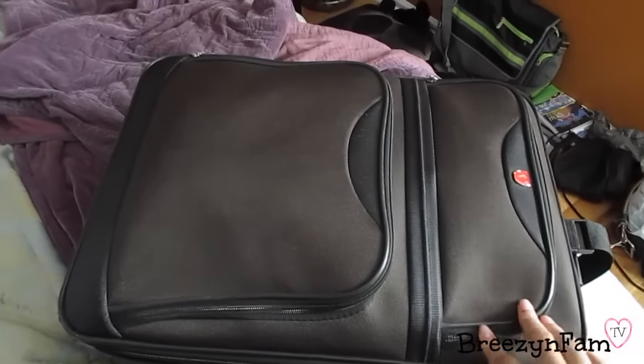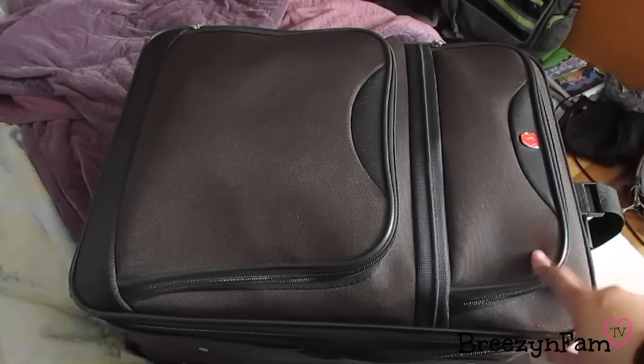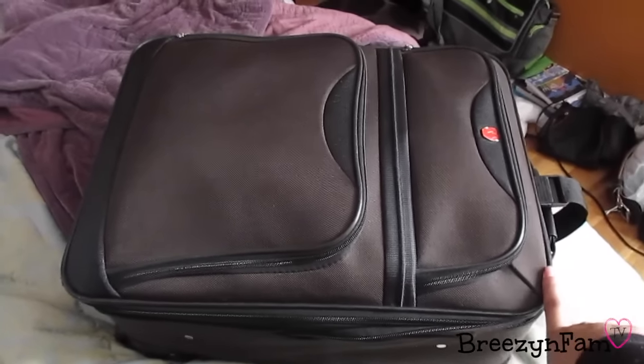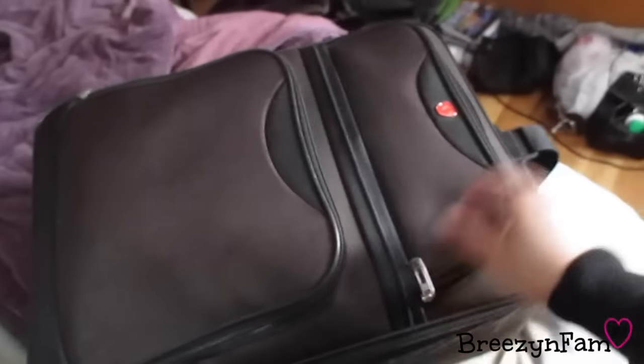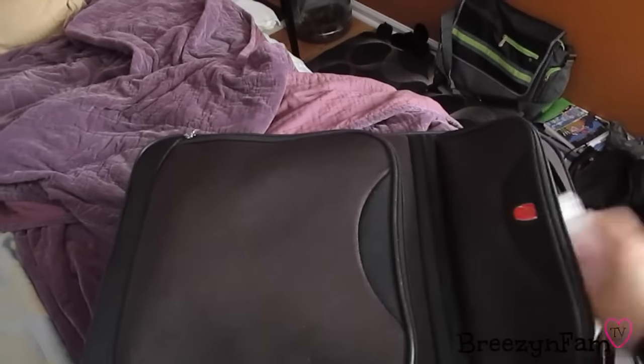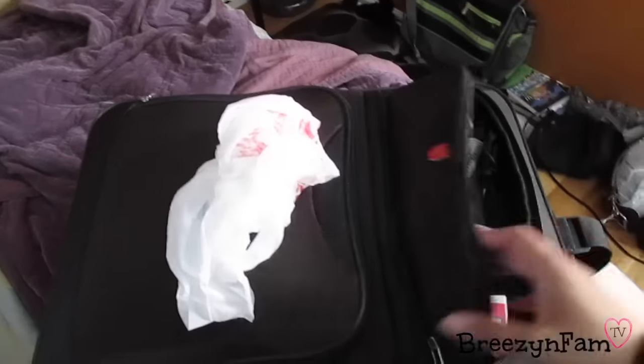Here's the bag — I'm just using the smallest luggage from our set, the carry-on size, so it's not super huge. In the first pocket I have a bag to put my flip-flops and wet items in.